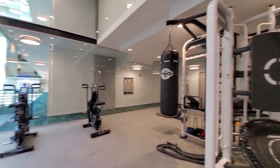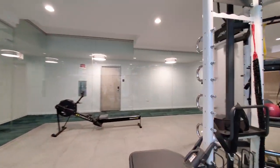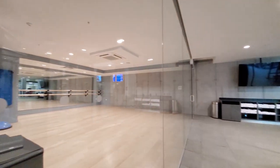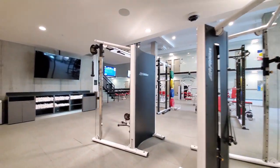As you head toward the strength training area, past the rowing machine, there's a Synergy 360 system with multiple spaces for small group training. A glass wall opens into a spacious yoga studio with stretching mats, gym balls, and ballet bars.